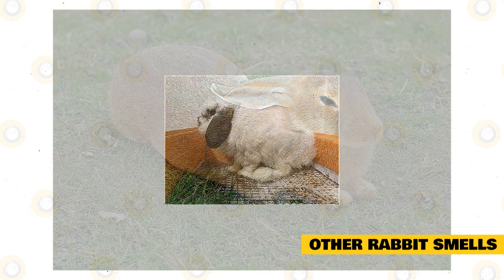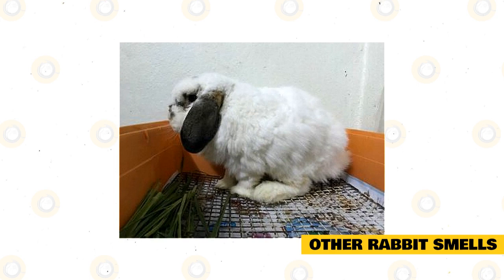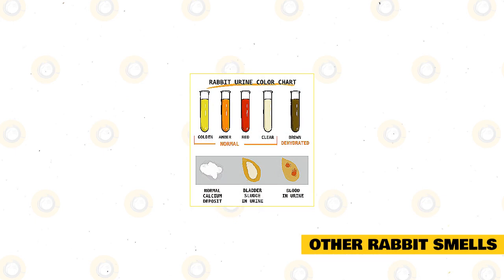Healthy rabbits may have odorless poop, both dry and wet. But if you notice that the poop is very watery, looking like cow feces, and has a foul odor, then your pet may be harboring intestinal parasites or may be affected by another kind of illness. If you notice a strong smell specifically from the feces, then you should have your pet checked at once.